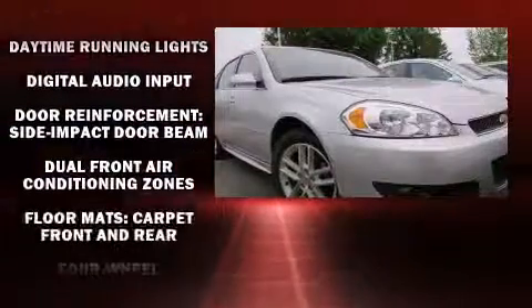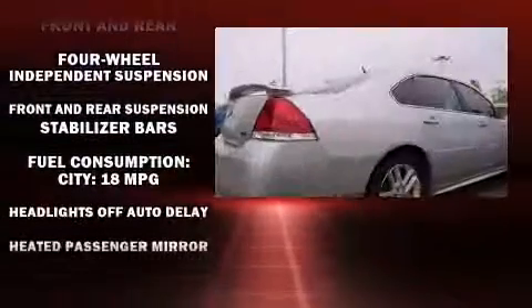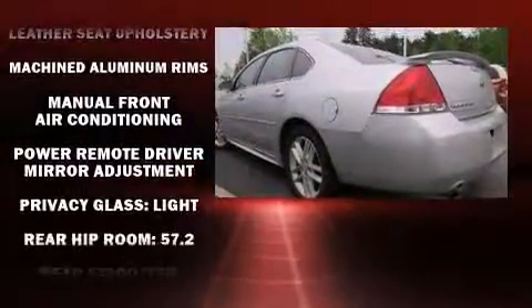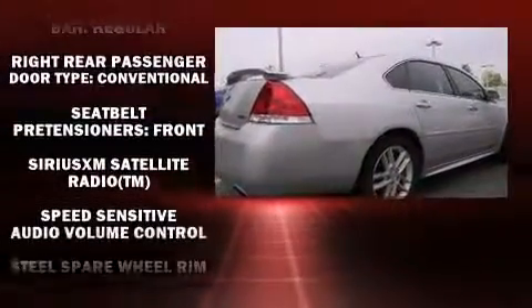Passengers are protected by various safety and security features, including head curtain airbags, front side impact airbags, traction control, a panic alarm, OnStar, and four-wheel disc brakes with ABS. For added security, Dynamic Stability Control supplements the drivetrain.